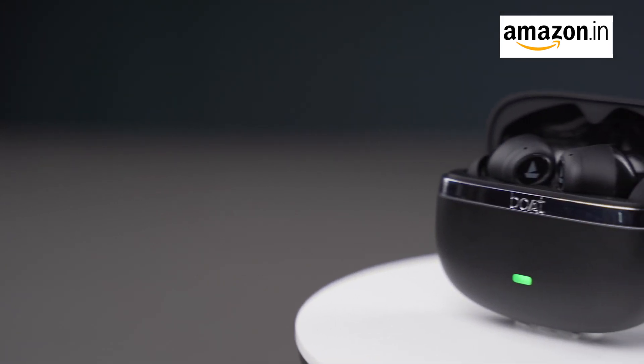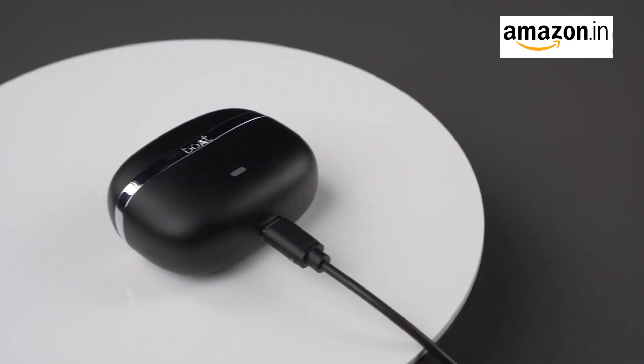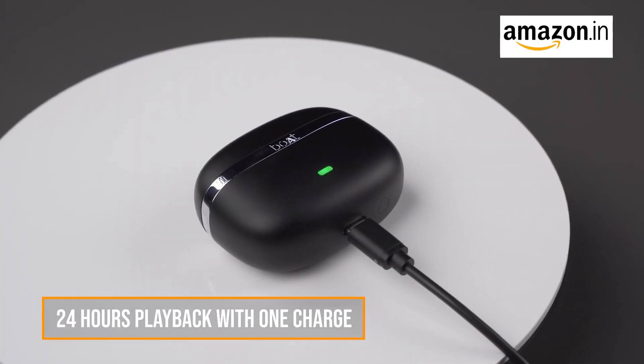With the Nirvana Ion, you get a whopping 120 hours of playback time — yes, you heard that right. And here's the kicker: you get 24 hours of playback with just one charge.